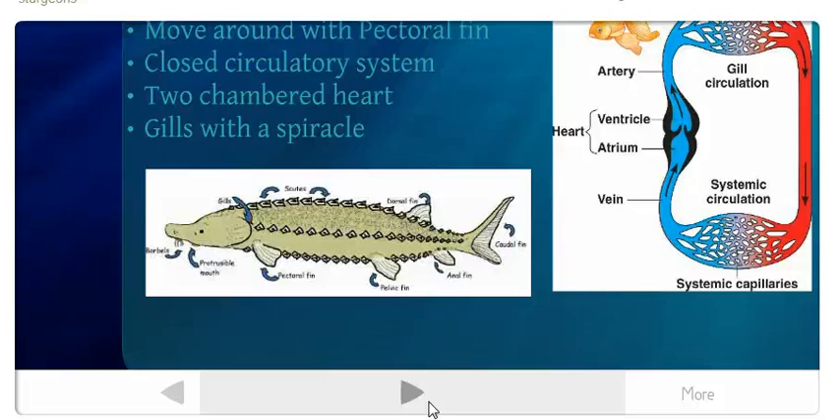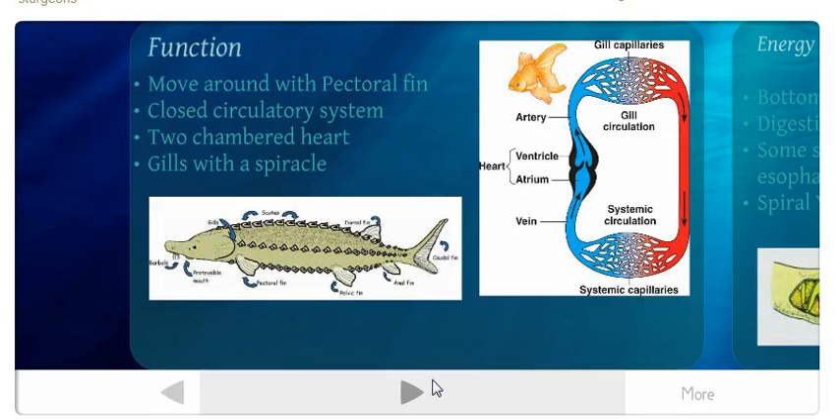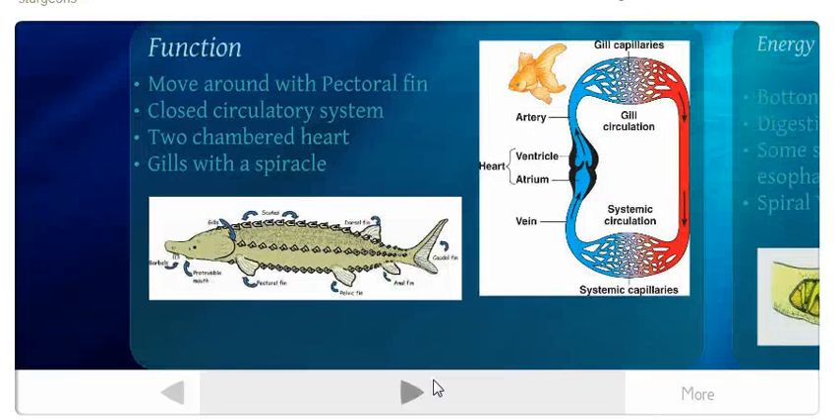In terms of function, sturgeons move around using their pectoral fins, located right next to their face. They have a closed circulatory system: blood is pumped from the heart into blood vessels, follows a linear circuit, returns to the heart, and is re-pumped into the gills to be re-oxygenated. They have a two-chambered heart, which is actually the optimal heart configuration for fish.